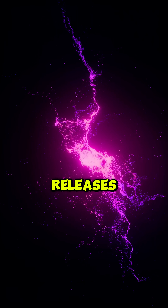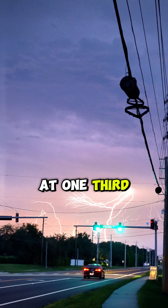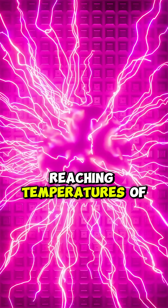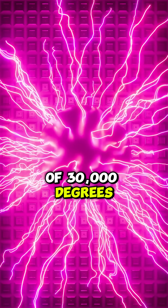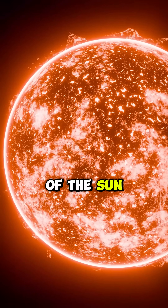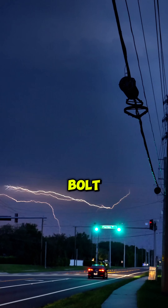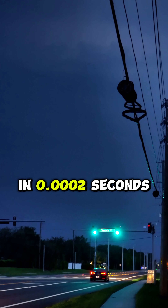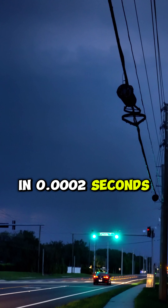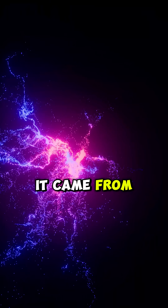Then the ground releases. A massive surge of positive charge rockets upward through that channel at one-third the speed of light, reaching temperatures of 30,000 degrees Celsius, five times hotter than the surface of the sun. That upward stroke is what you see. That's the lightning bolt. The flash happens in 0.0002 seconds — too fast for your brain to process the direction, so you assume it came from above.